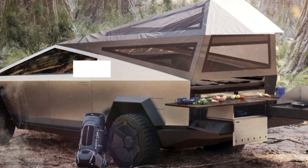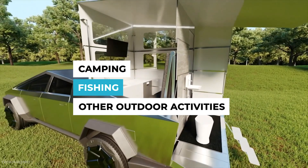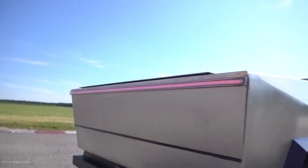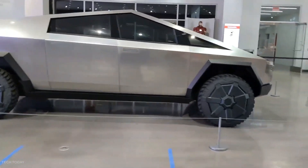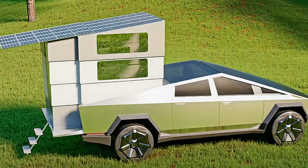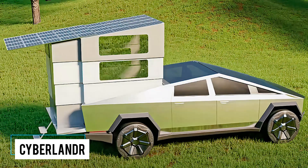Many owners will be using the pickup truck for camping, fishing, and other outdoor activities. Towing a travel trailer is one way owners will explore the outdoors. But what if you don't want to lose driving range or maneuverability? A product developed by a company called Cyberlander might be the solution.